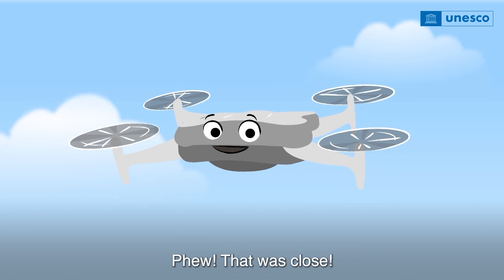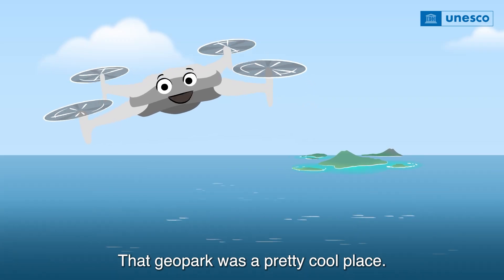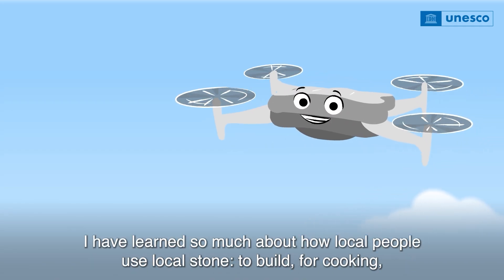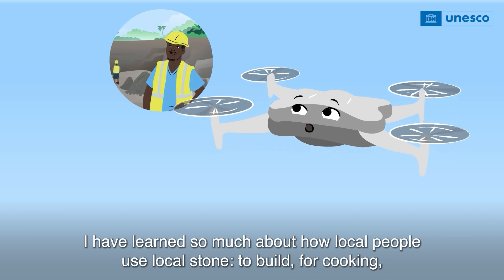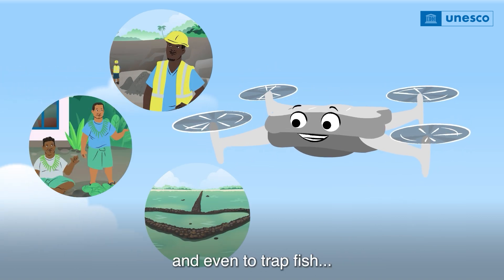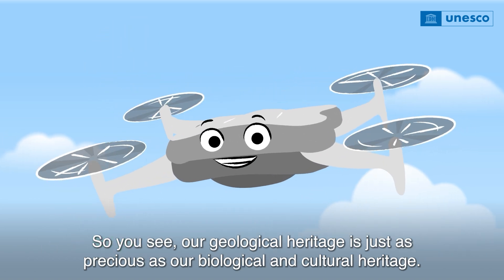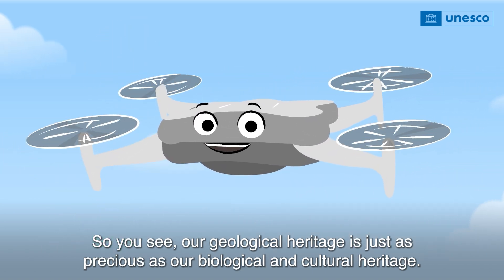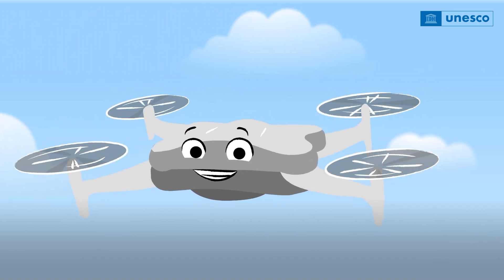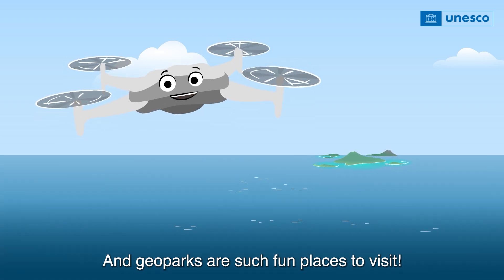Phew! That was close. Time to head home. That geopark was a pretty cool place. I would love to live here or come for a holiday. I have learned so much about how local people use local stone to build, for cooking, and even to trap fish. And I had no idea that volcanoes made the land so fertile. So you see, our geological heritage is just as precious as our biological and cultural heritage. All three need preserving. And geoparks are such fun places to visit.